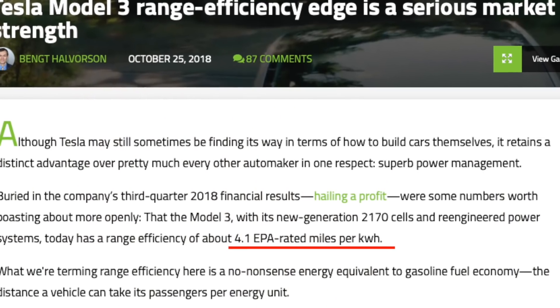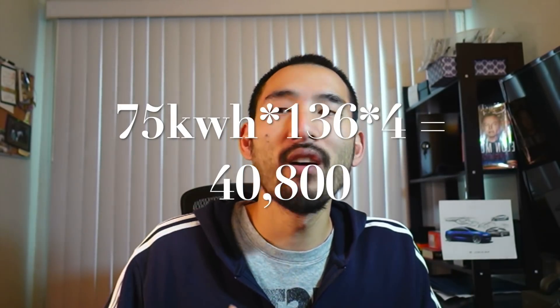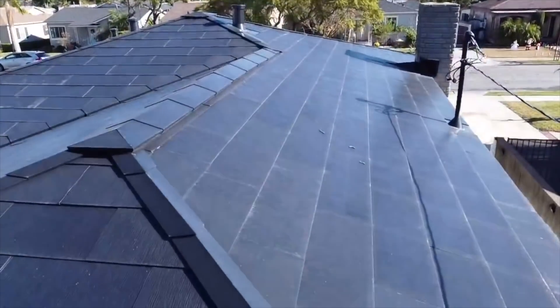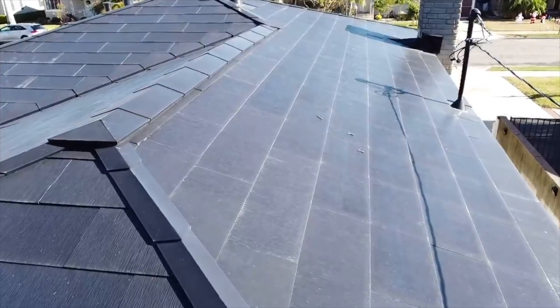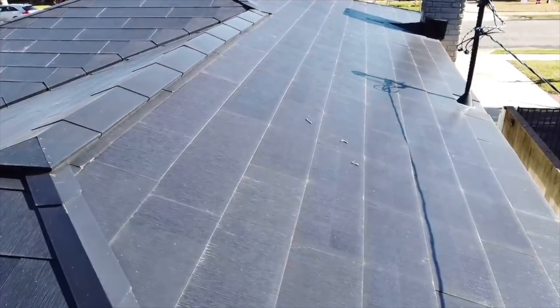Assuming the Tesla Model 3 gets about 4 miles per kilowatt hour, the amount of energy generated from my solar roof should theoretically power a Tesla Model 3 for over 40,000 miles. All that goes to show you is that the energy generated over a course of a year is a sizable amount, and if every single rooftop is generating this much energy, you can easily provide enough power for every car on the road to go electric.